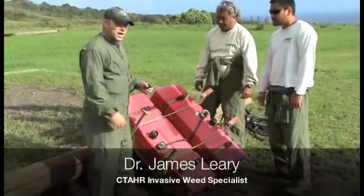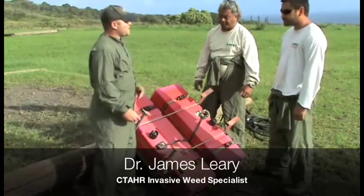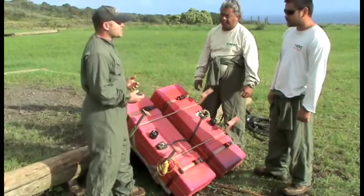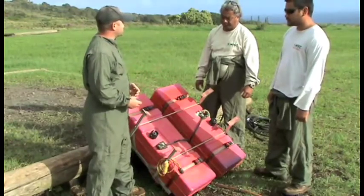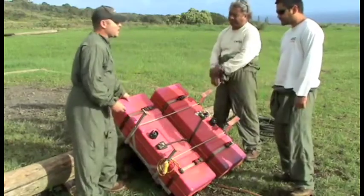So we're here in Hana. I'm with Floyd and Chad from the MISC crew, and you guys are basically the ground operations for making sure that the helicopters stay loaded with our herbicides for our Miconia treatments. And so what are we looking at here?